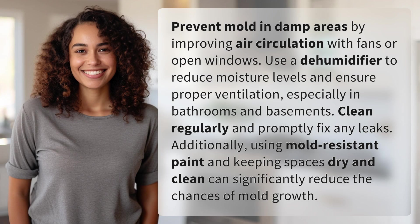Prevent mold and damp areas by improving air circulation with fans or open windows. Use a dehumidifier to reduce moisture levels and ensure proper ventilation, especially in bathrooms and basements.